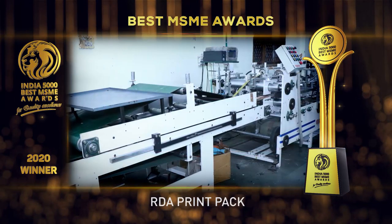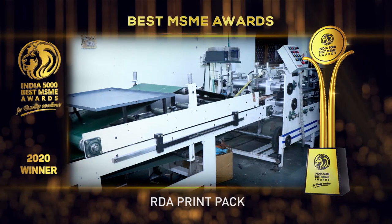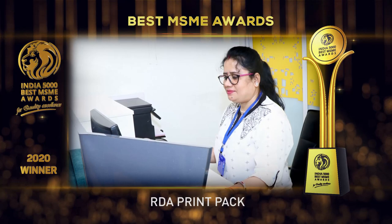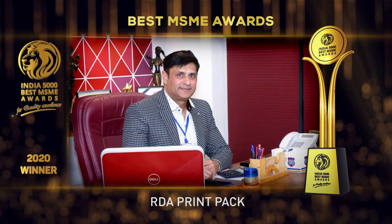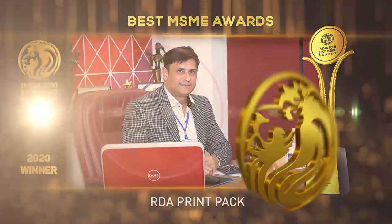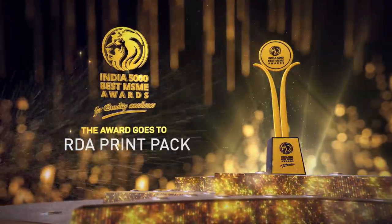Established in the year 2014 and based in New Delhi, it is one of the fastest-growing companies in India. India 5000 Best MSME Awards 2020 for quality excellence goes to RDA Print Pack.